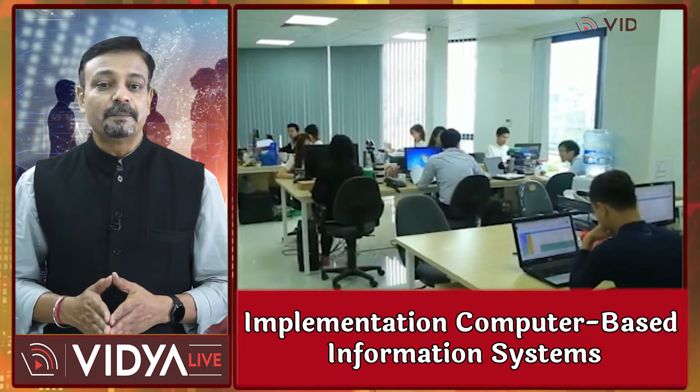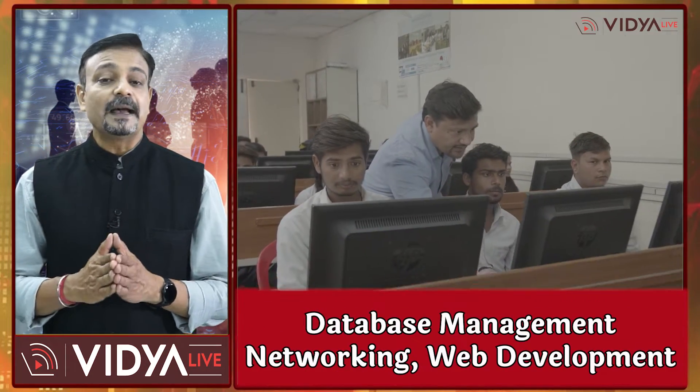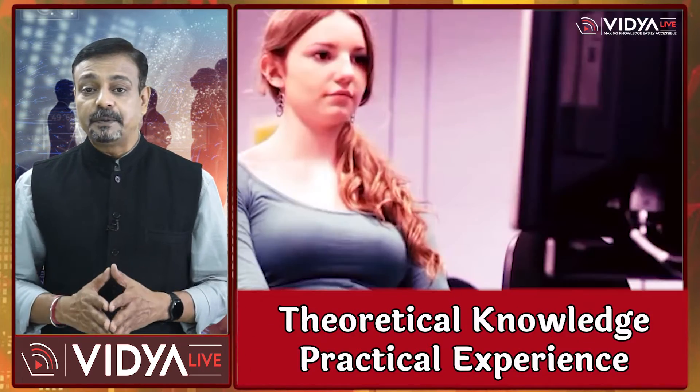BSc Information Technology is a 3-year undergraduate course in India that focuses on the design, development, and implementation of computer-based information systems. The course covers topics such as computer programming, software engineering, database management, networking, and web development. It is divided into 6 semesters with each semester lasting 6 months. The curriculum is designed to provide students with both theoretical knowledge and practical experience through lab work, projects, and internships.